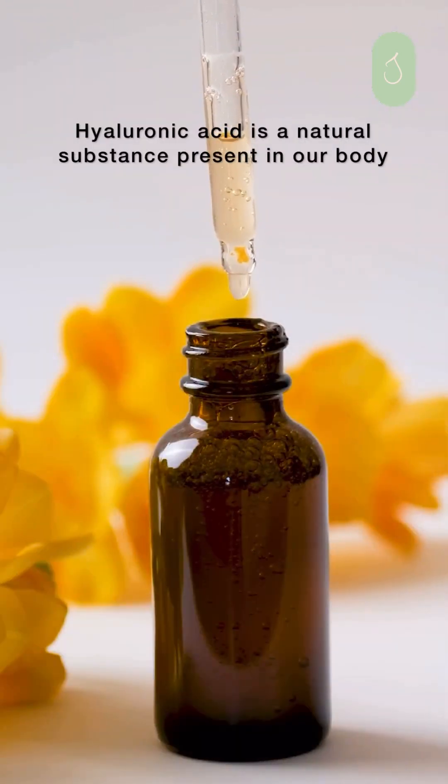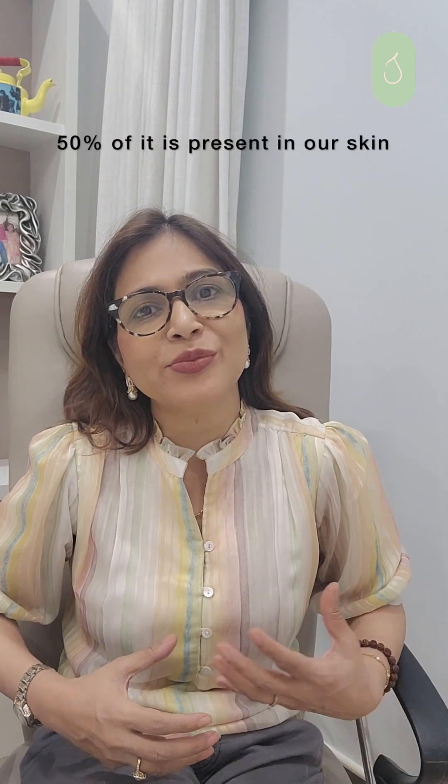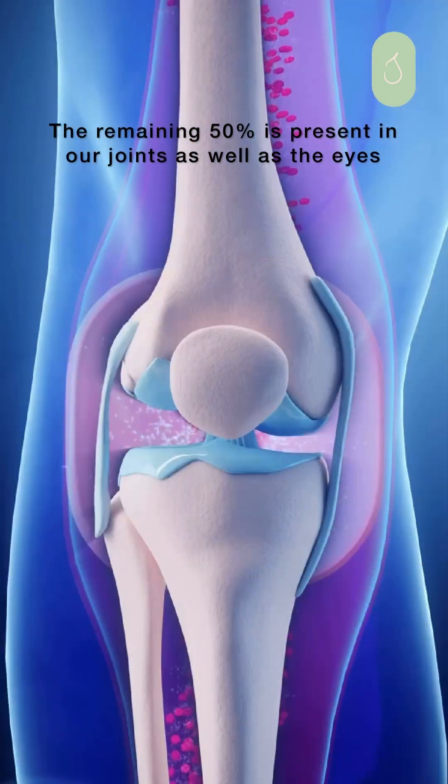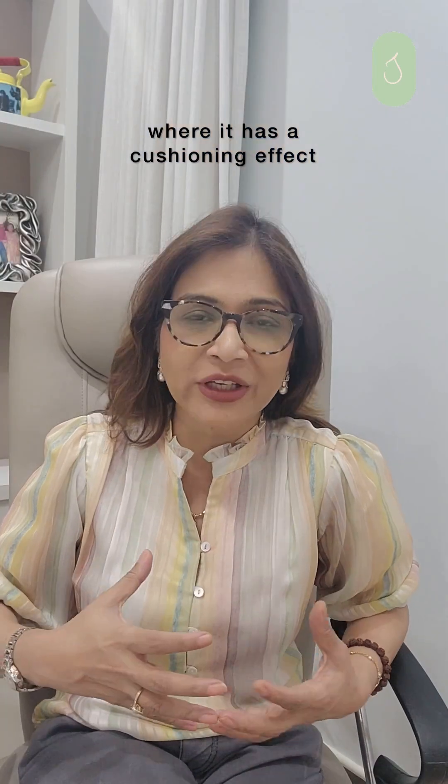What is Hyaluronic Acid? Hyaluronic Acid is a natural substance present in our body. 50% of it is present in our skin, and the remaining 50% is present in our joints as well as the eyes, where it has a cushioning effect.